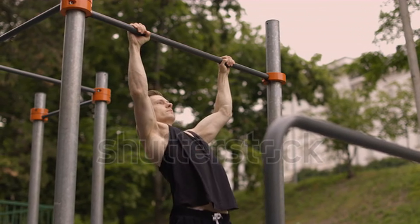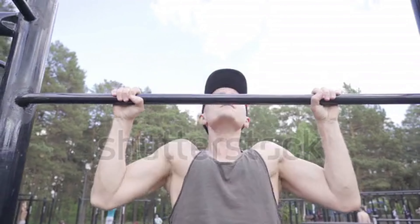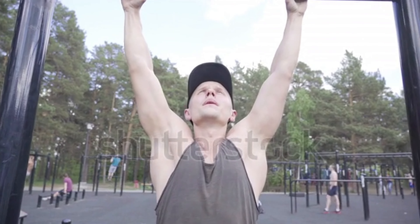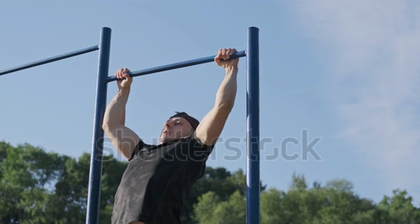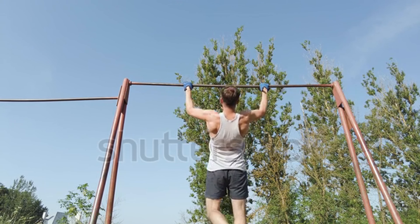Number 1: Pull-ups. Have you ever seen people with a V-shaped back? Pull-ups are the reason behind it. Pull-ups are an excellent exercise for achieving a V-shaped physique. Regular pull-ups help increase the width of your lats, giving your body that coveted V-shape.